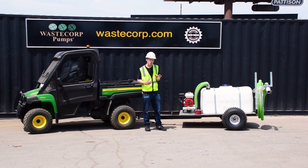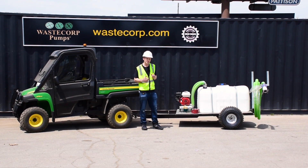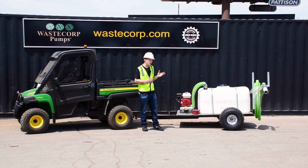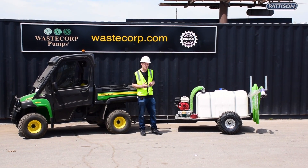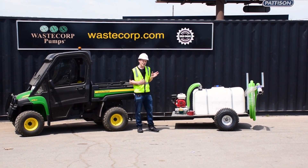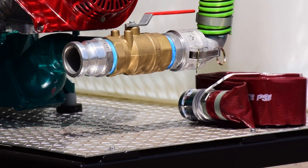You really need to understand your application requirements to determine which pump you need — Waze Corp can also help you select the pump size. The unit you see here features a Honda gas engine; diesel, electric, air, and hydraulic systems are also available. This unit features a three-way valve system, so you can pump both into and out of the tank.